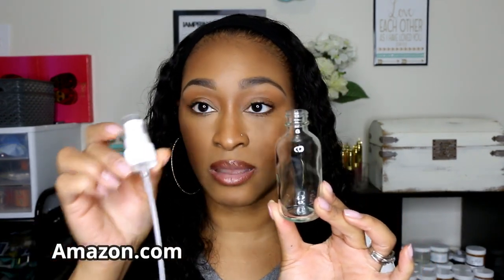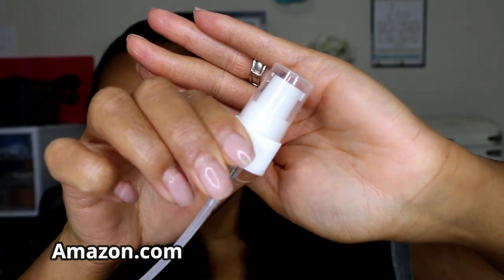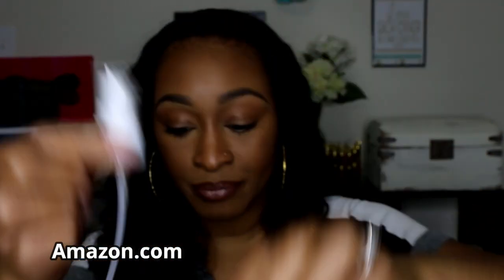Next I have these two-ounce glass bottles with treatment pumps — they come with caps and a little pump. I got these for a gel moisturizer that I'm working on formulating. I actually made one formula already but wasn't happy with it, so I'm going back to the drawing board to reformulate — but that's the packaging my gel moisturizers are going to come in.